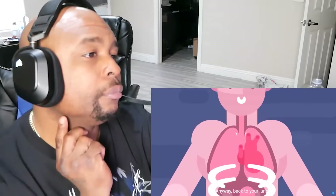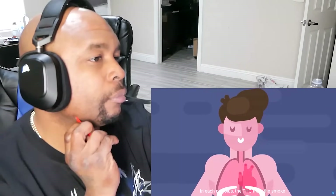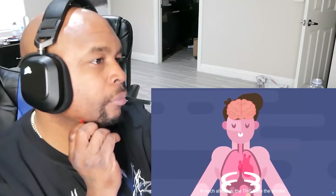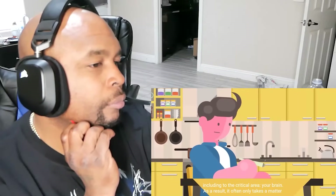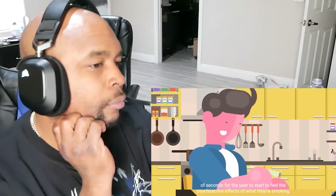Anyway, back to your lungs. In each alveolus, the THC from the smoke is transferred directly into your bloodstream, which then carries it all over your body, including to the critical area of your brain. As a result, it often only takes a matter of seconds for the user to start feeling the psychoactive effects of what they're smoking.